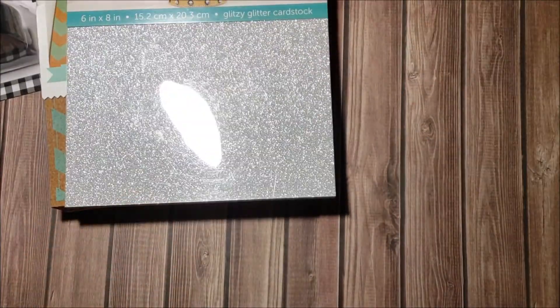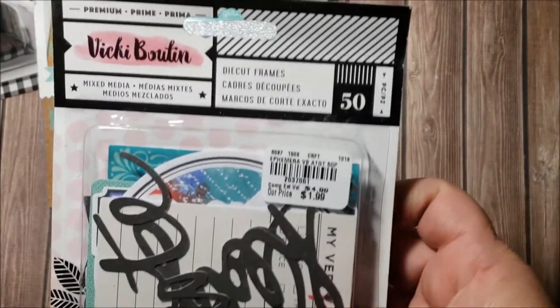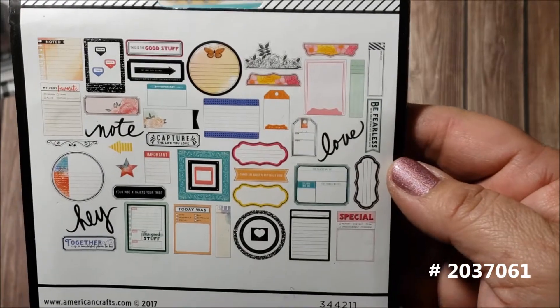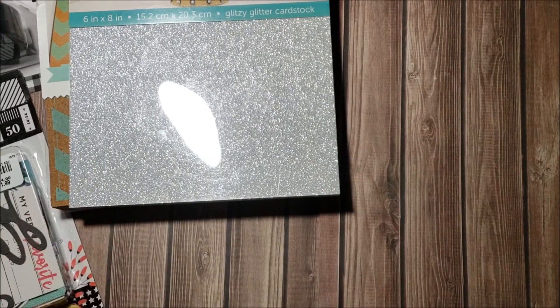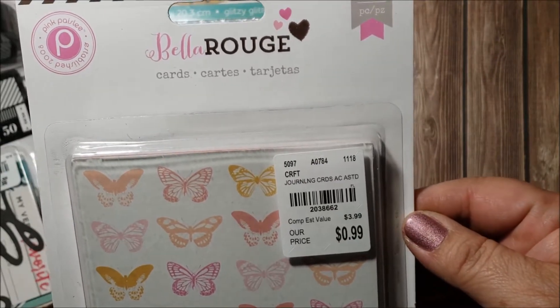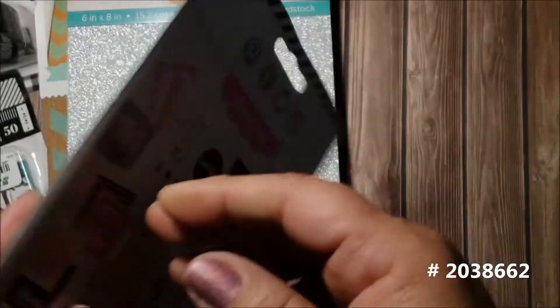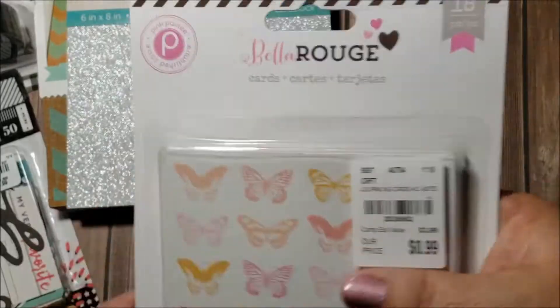I found these die-cut frames by Vicki Booten for $1.99 — here are all the ones included. I thought those were really cute. I also found these Bella Rouge journaling cards for only 99 cents. They're so pretty — I ended up getting two of these.